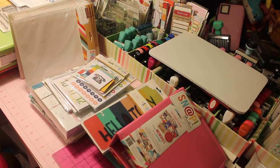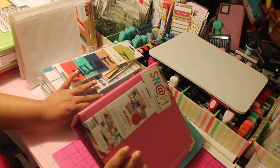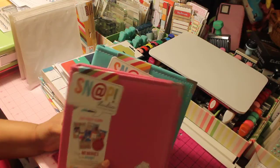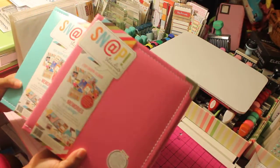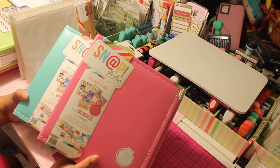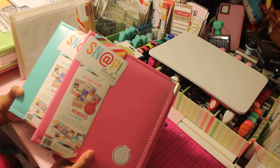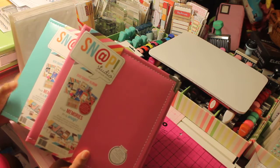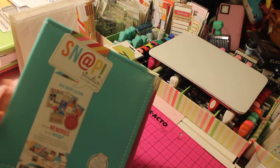I hope moving forward that Simple Stories decides to do a different line for the planner every year. I could not decide — I looked at blogs, Pinterest, and different people's videos. I could not decide what color planner I should get. Should I use the pink or the turquoise? So I decided to go ahead and get both of them. Part of the year I will use the turquoise and then part of the year I'll probably switch over to the pink. For right now, starting out, I will be using the turquoise color. I bought these two.